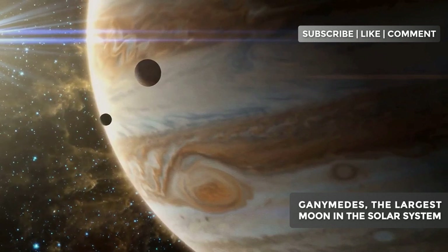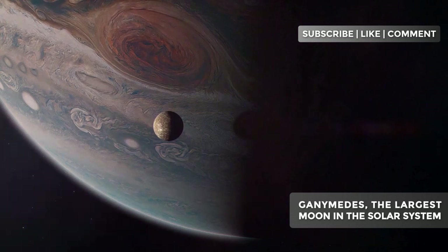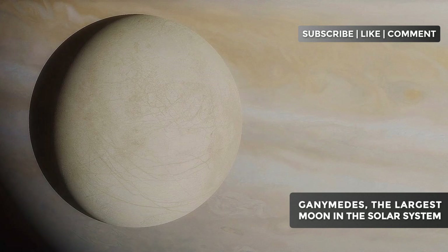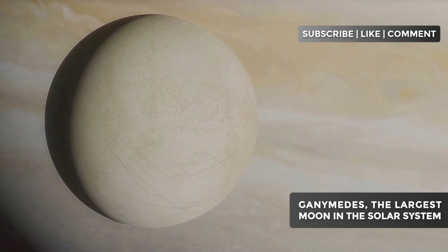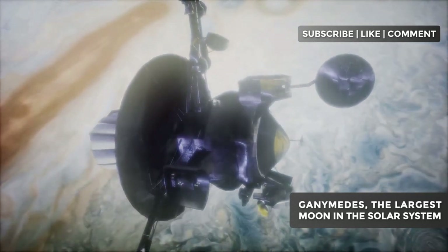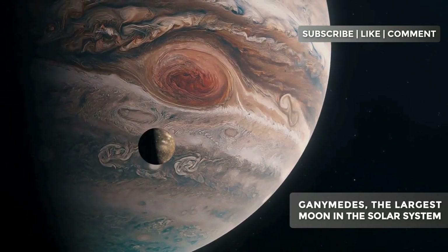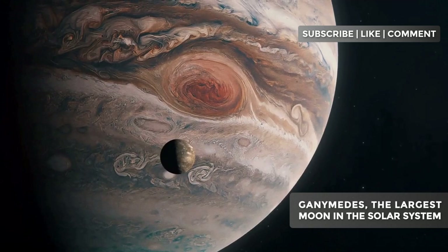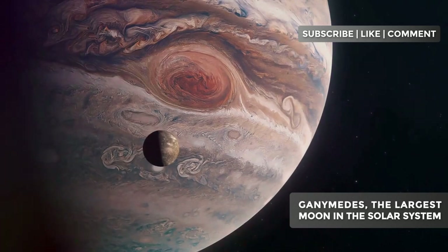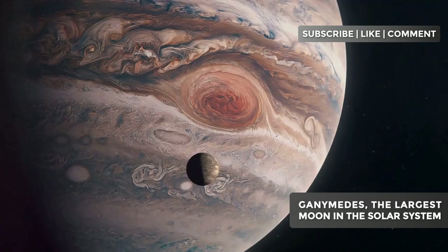The orbital resonance amplifies the effects of Jupiter's tidal forces. It's as if the moons were being constantly squeezed and stretched by the gas giant. For Io, this results in intense volcanism. For Europa and Ganymede, it's believed that this process is fundamental in keeping their subterranean oceans liquid. In Ganymede's specific case, its position in the orbital resonance also affects its rotation. Ganymede is in synchronous rotation with Jupiter, which means it always shows the same face to the planet, just as the Moon does with Earth, possibly affecting the distribution of heat and surface geology.